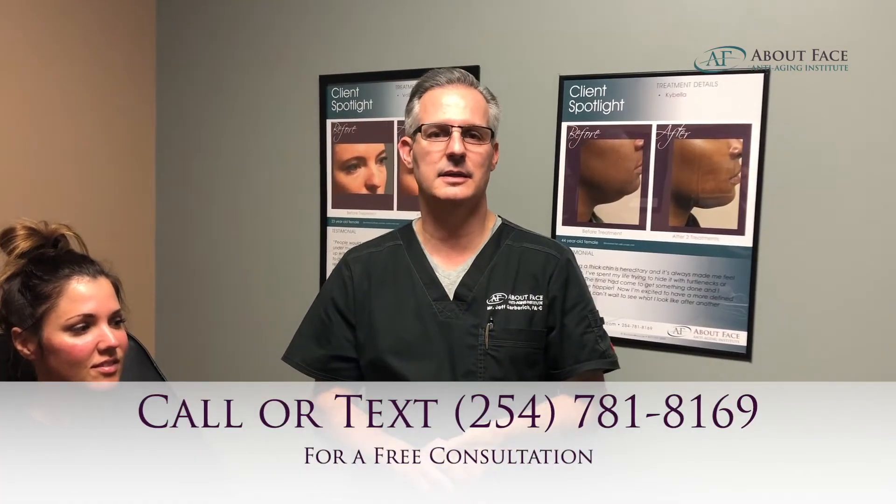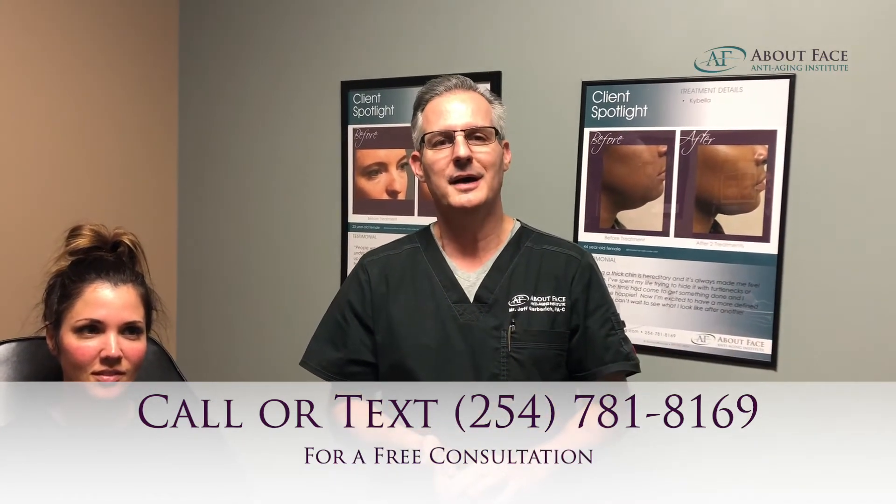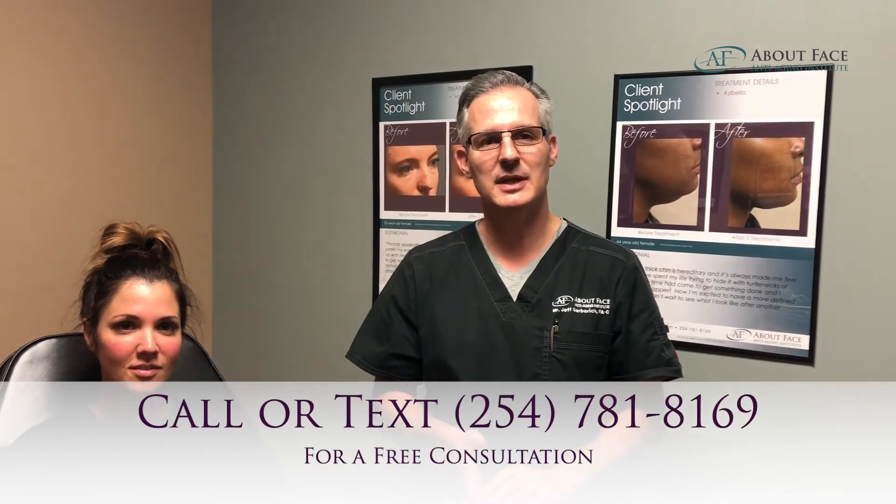So very subtle, but just what she wanted — a nice little lift. That was Juvederm Voluma. We did about one syringe on each side. This is Mr. G at About Face Anti-Aging Institute. Call the number below, get in for a free consultation, and we'll get you some awesome results.